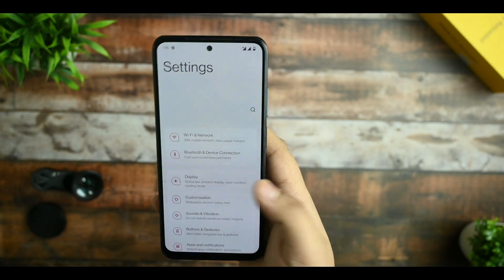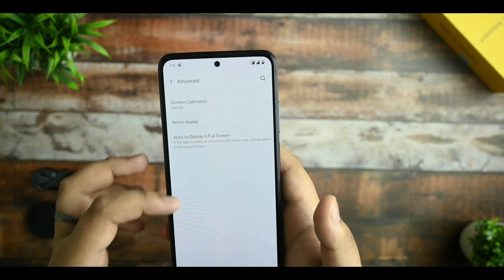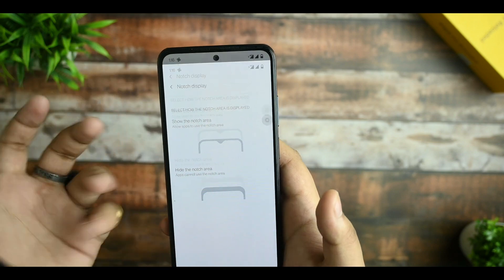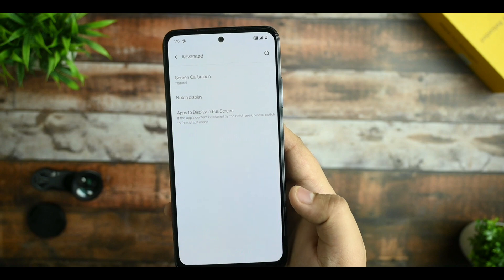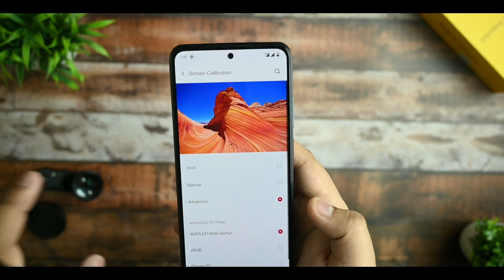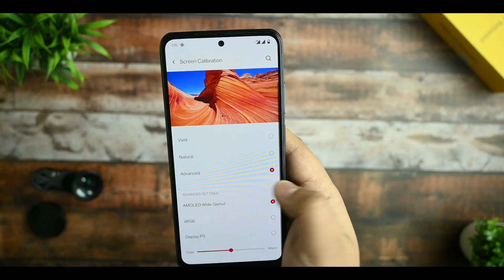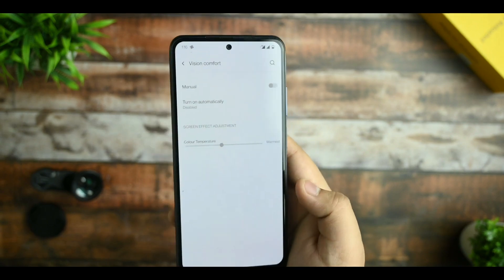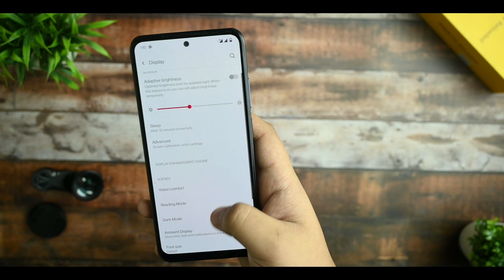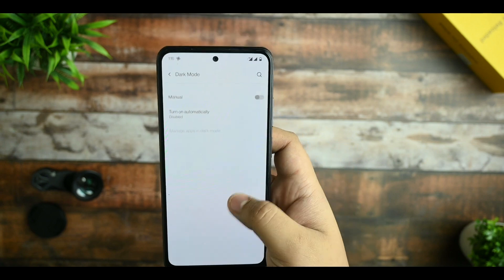In the display options you get adaptive brightness and all those things. Advanced color calibration in the notch display is also available. If you click on the notch area it goes full-screen. Screen calibration offers Natural and Vivid modes and is working fine. You can also select RGB, sRGB, or DP3 according to your preference. Vision Comfort and Reading Mode are working fine, and you also get a chromatic effect. The dark mode is a pure dark mode, not a pitch black or grayish one.